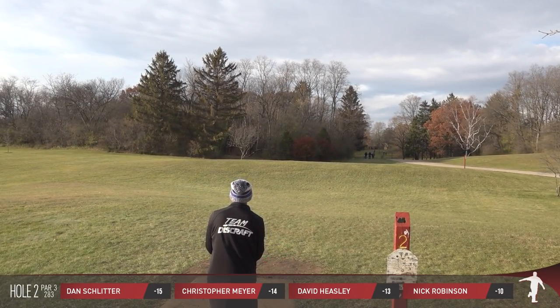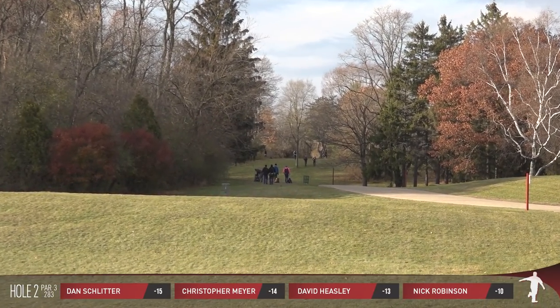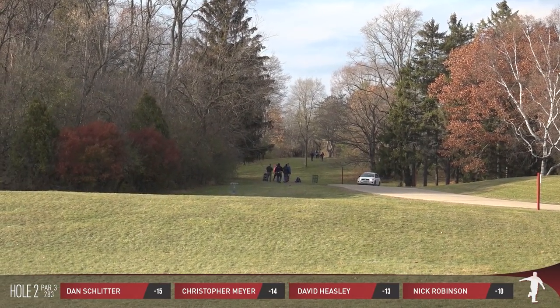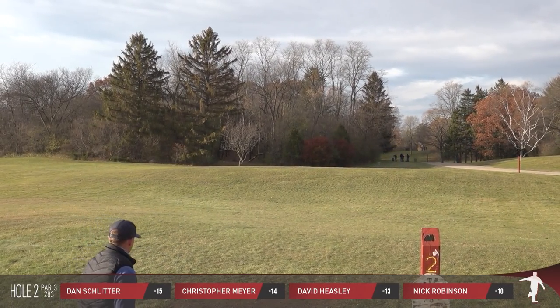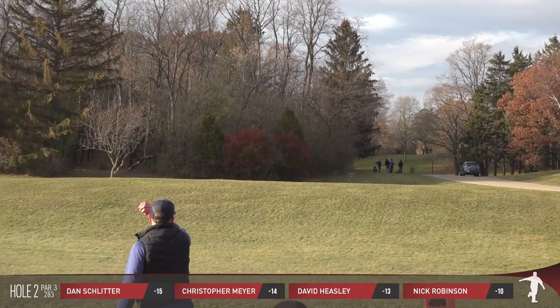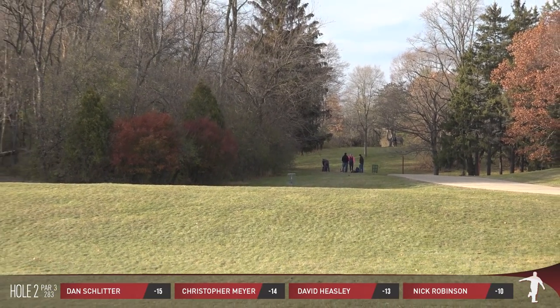In other coverage, you may have seen hole two played to the longer position tucked up into the woods, making it very much a par four of sorts. But knowing that we have to get this round in during one of the shortest daylight times of the year, we play to the shorter, much more attackable position here on hole number two at 283 feet.